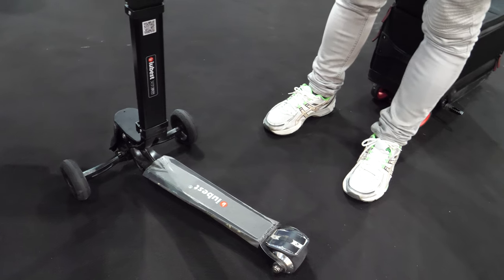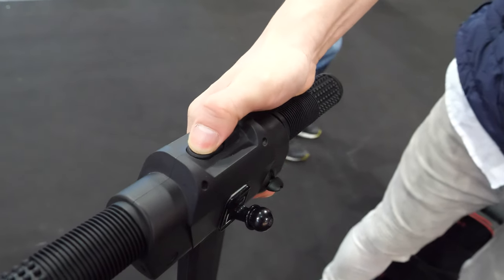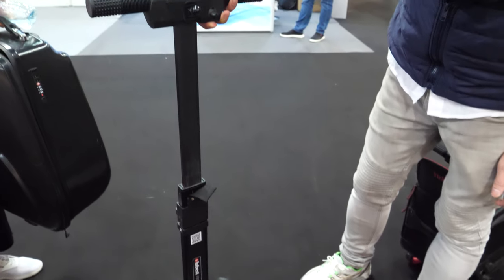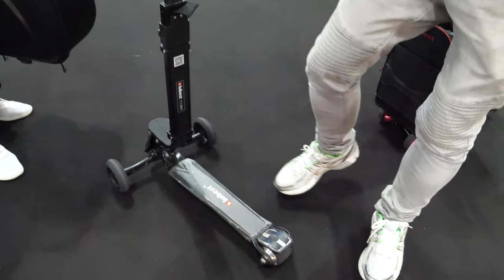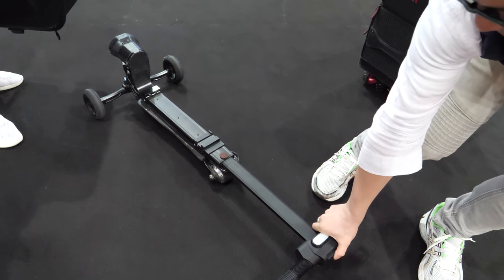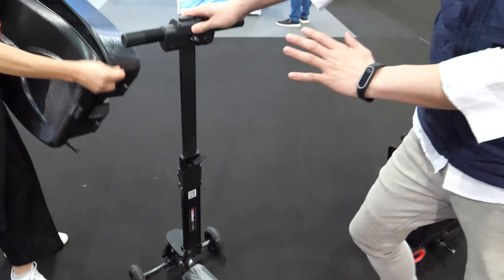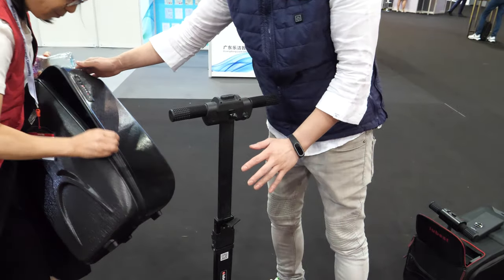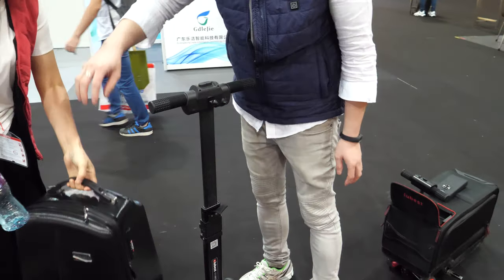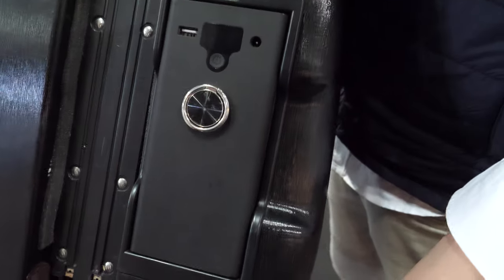As you can see there are two buttons up here - one is the level of the handlebar, and the other one is the fold-up mechanism. As you can see it's all one-handed operated. Does this one run on battery? Oh yes, it does. Where's the battery?